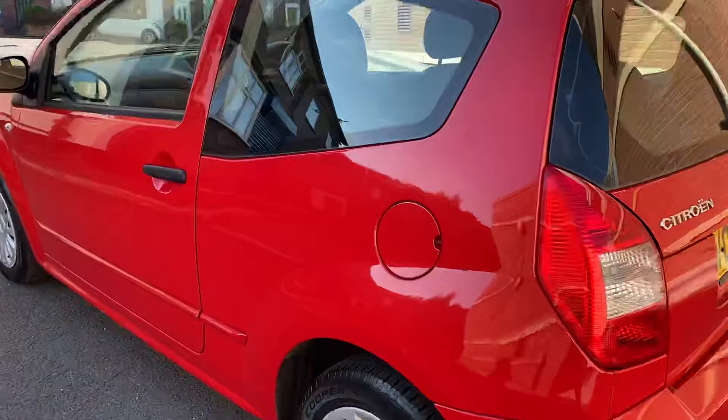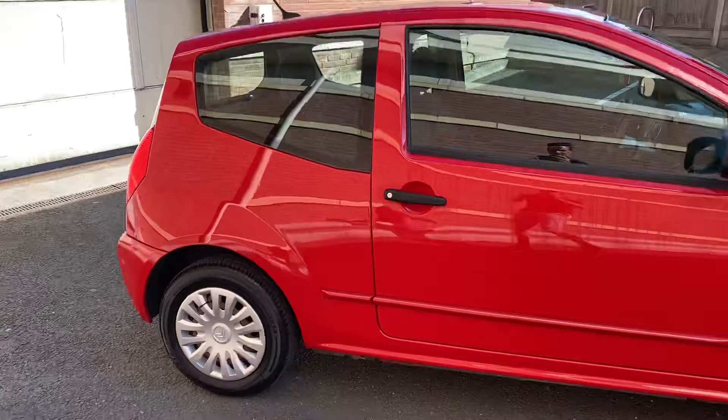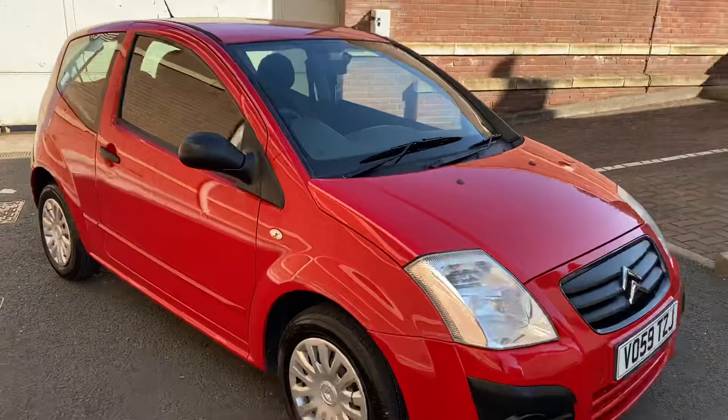This side seems nice and clean. There's a mark just under the door handle there — as I said, nothing major, but I want to make sure you're aware of it. There's a little mark at the very bottom of the bumper just there, but again nothing major at all.